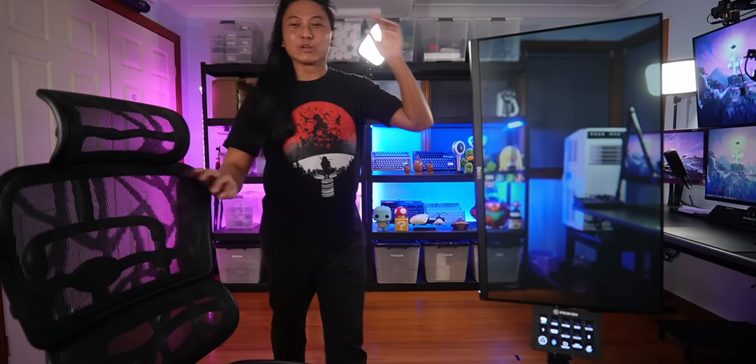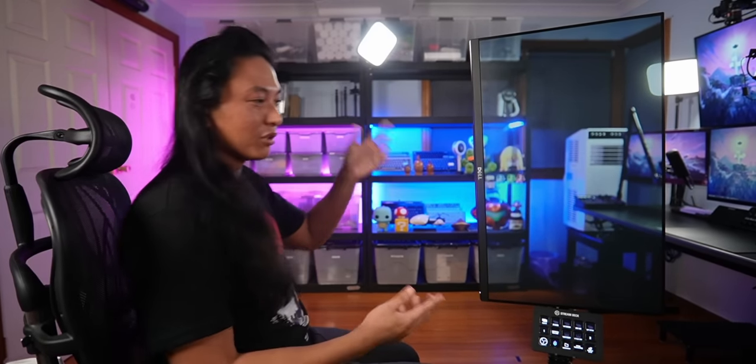Hey, so I got something really cool to show you. What you're looking at right now is a transparent monitor. Not really — I just took a picture of the room and made it the wallpaper. That's the whole video. Thanks for watching. See you guys next time.